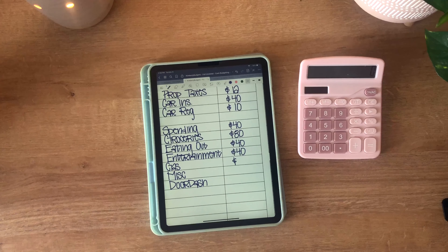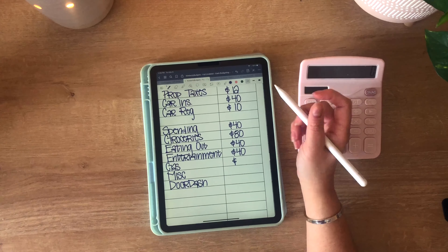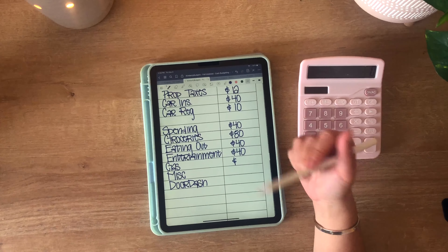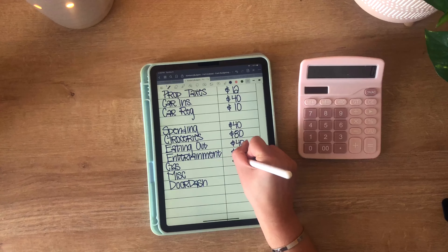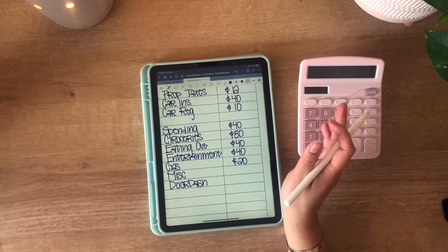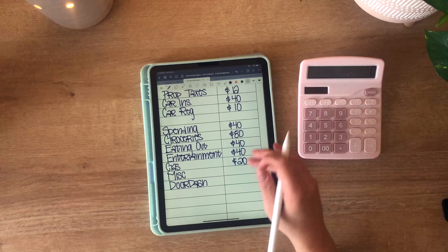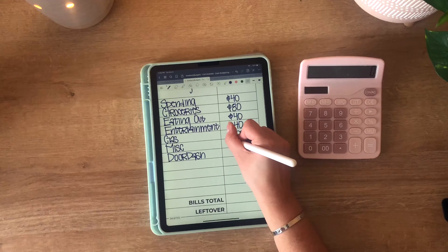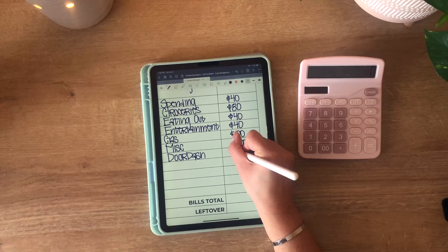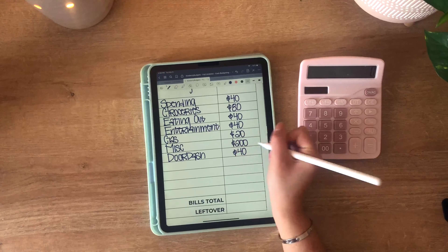Gas prices are insane, as everyone has been commenting here in the budgeting community, so my little $40 is not going to cut it anymore. I'm going to be putting in $20 more dollars this paycheck just so I can be squared away with how much I'll need for a full tank. Miscellaneous is getting its normal $200 and DoorDash is getting its normal $40.